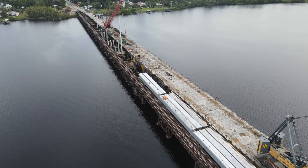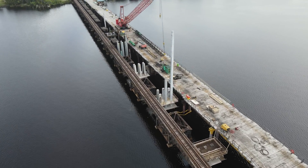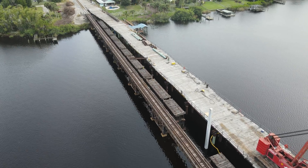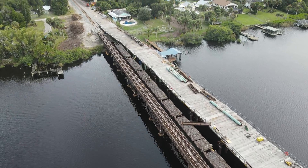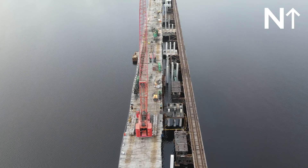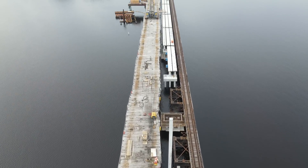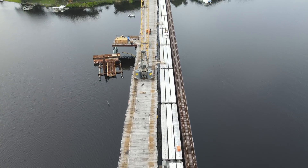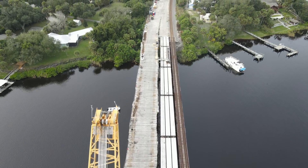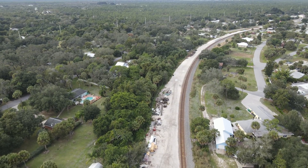Part of the old bridge is being demolished as the new bridge progresses south. Six additional piers are in various states of completion. Here is a flight north along the bridge. Equipment is now being staged on both the north and south banks of the river.